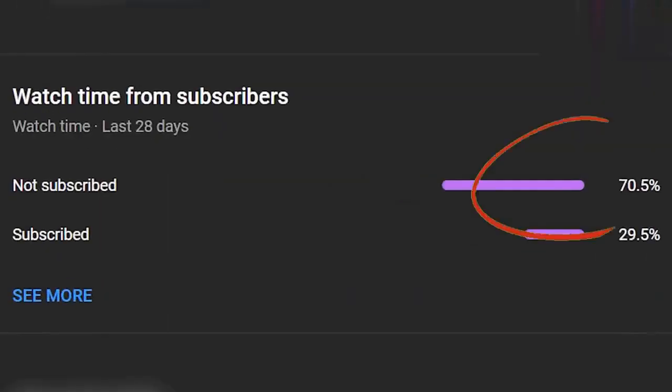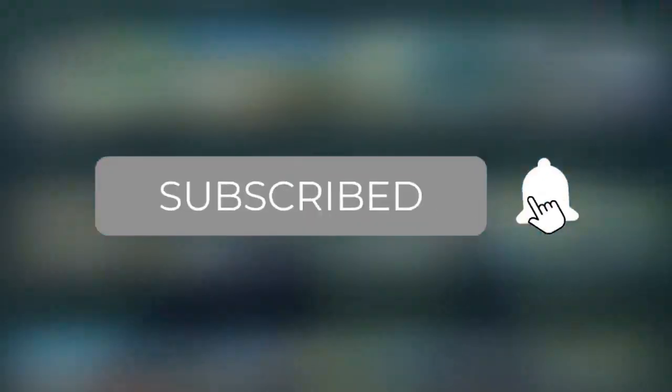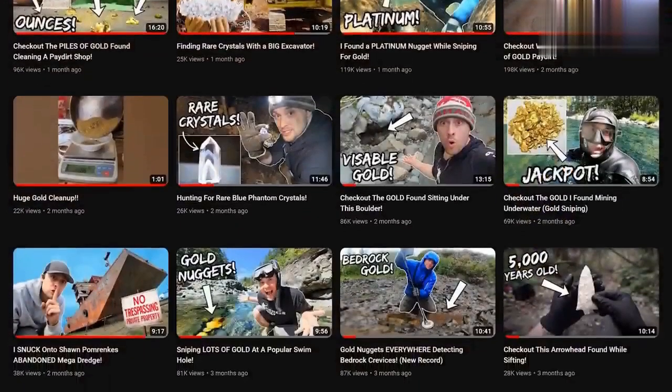So I noticed over 70% of you aren't subscribed to Pioneer Pauly. If you want to see more of these videos, please hit subscribe and that bell notification so you don't miss a future upload.